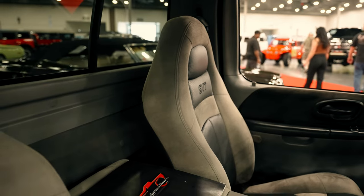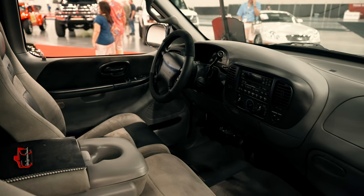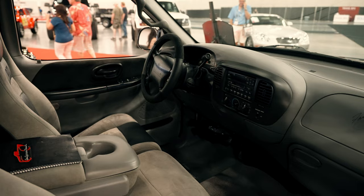We have a fairly stock interior that is in fantastic condition, including some signatures from famous drag racers as well. And of course our shifter for our four-speed automatic transmission paired with our V8.